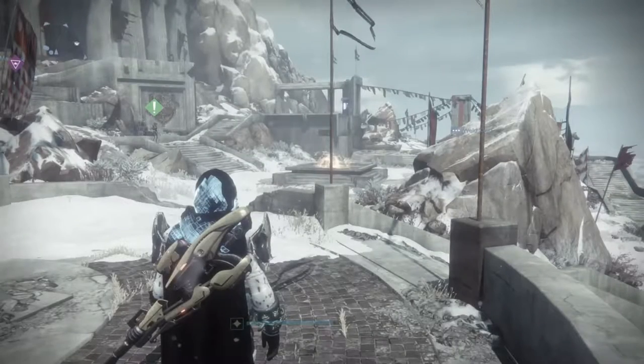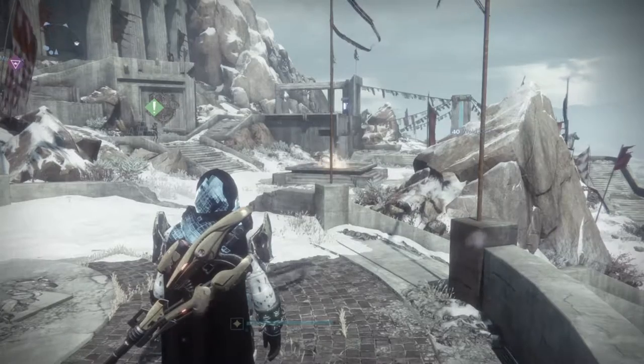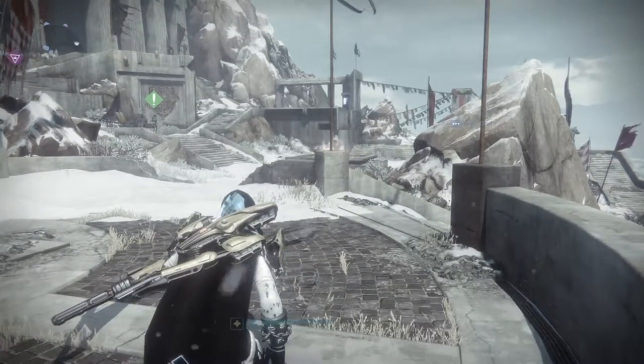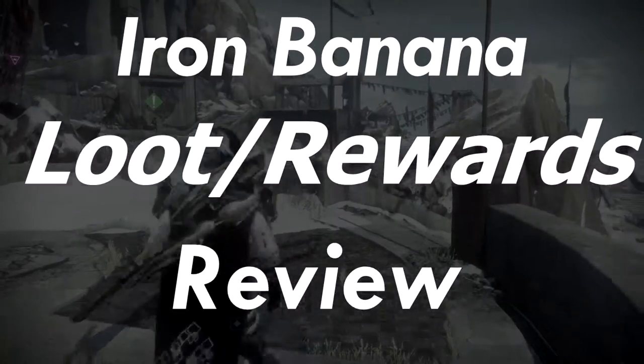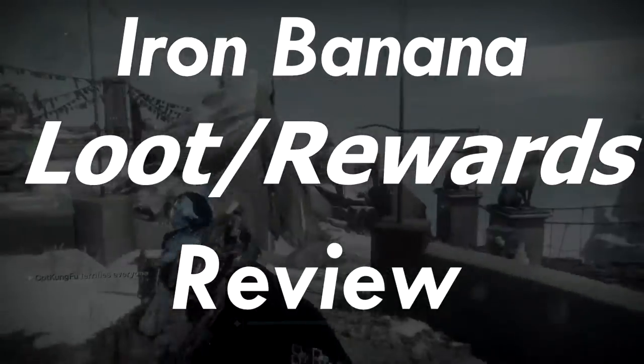Yo, what is up? It's your boy CPT Kung Fu, back at it again with another kick-ass Destiny video, in which I am going to be reviewing the Iron Banner loot that you can earn this week.